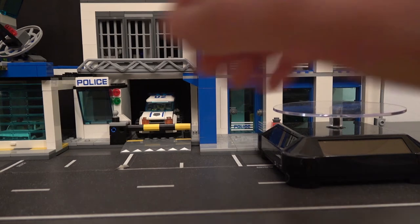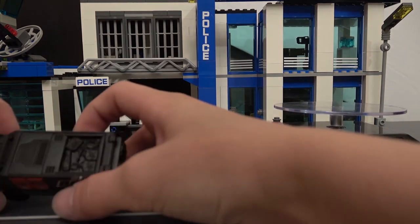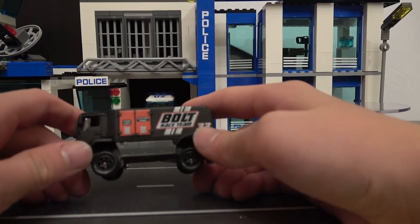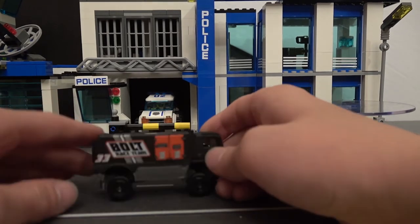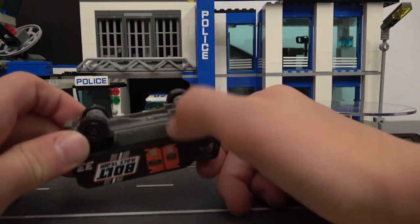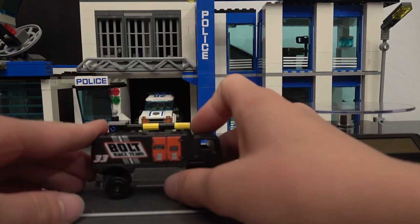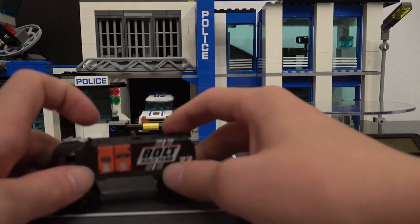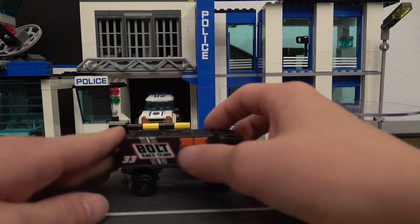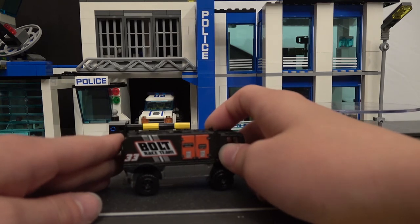This next one is Matchbox — it's a Bolt Race Team number 33. Has some technical stuff up there. This looks like the truck that carried the car to each race. Really cheap wheels on this one. Black color, red doors on both sides. Nice detail on this one.